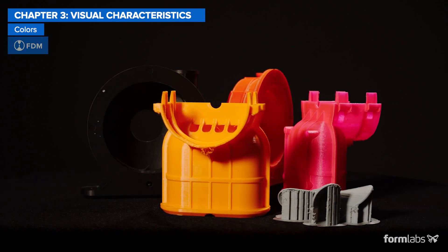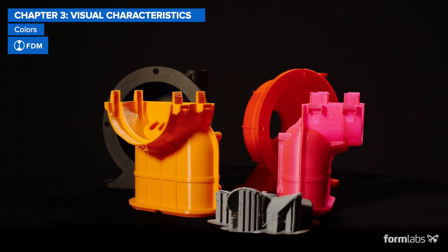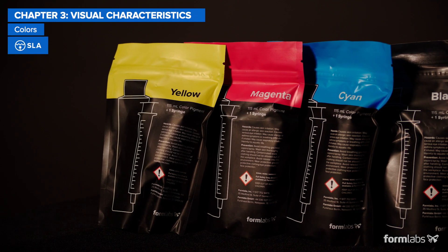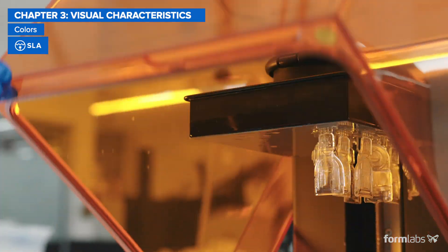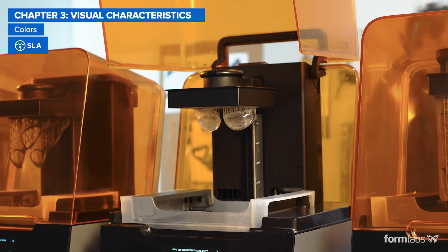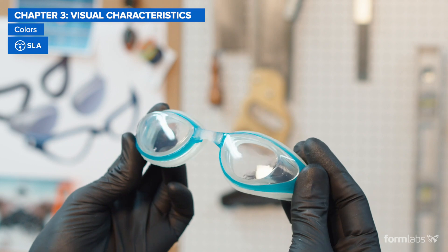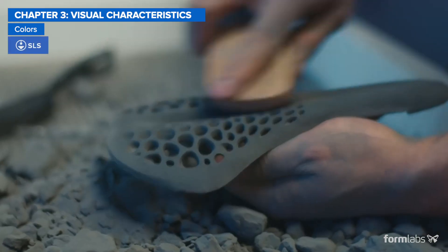FDM materials are available in a wide variety of colors, while some SLA resins can be mixed with color pigments to match almost any custom color. Lastly, SLA has the unique capability to create transparent or even optically clear parts. SLS parts can be dyed to achieve different colors.